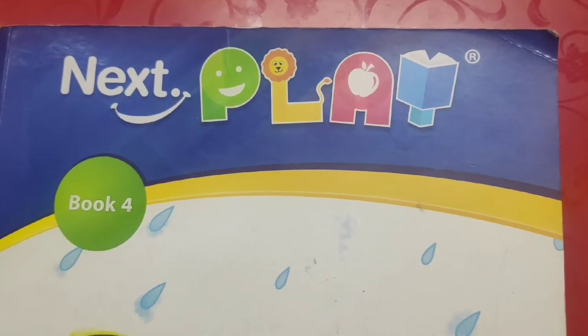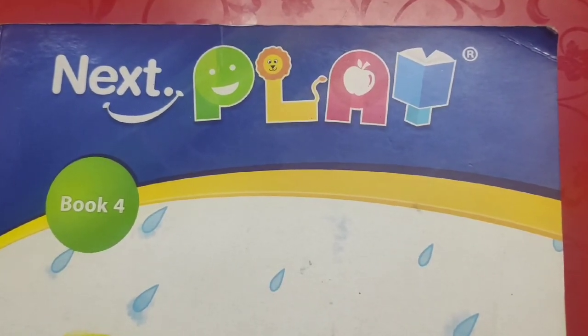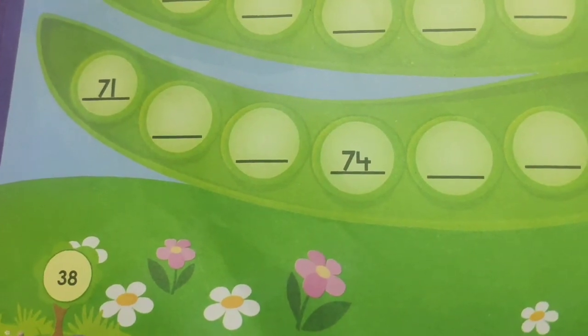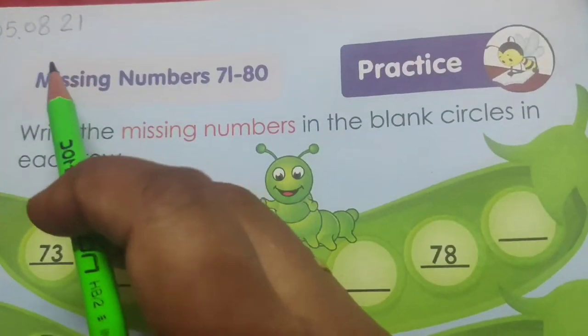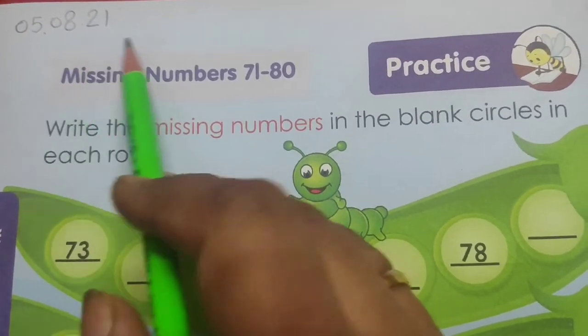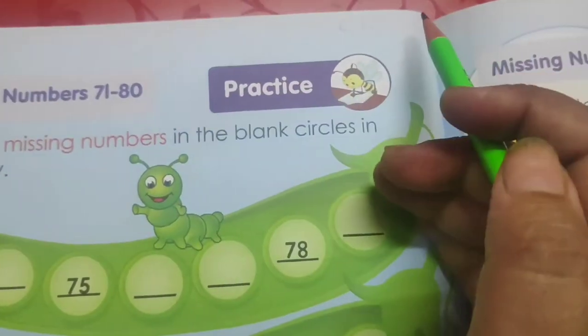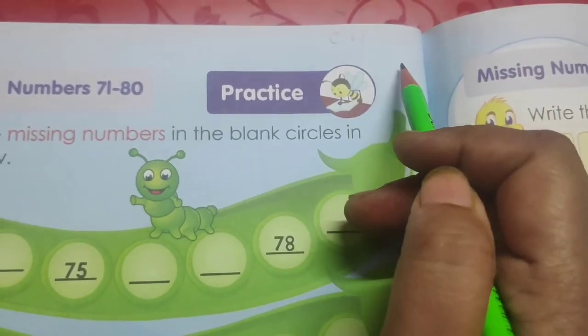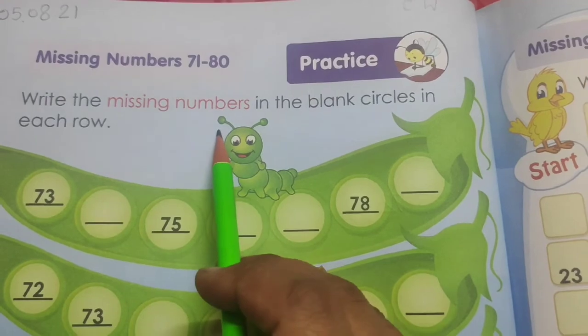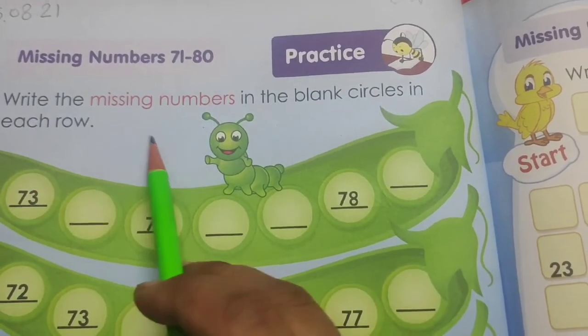So children, for this you have to open page number 38. This is the page, page number 38 on the top of the page. On the left side, first you have to mention today's date, that is 5-8-21. And on the right side you have to write CW for classwork. So children, write the missing numbers in the blank circles in each row.